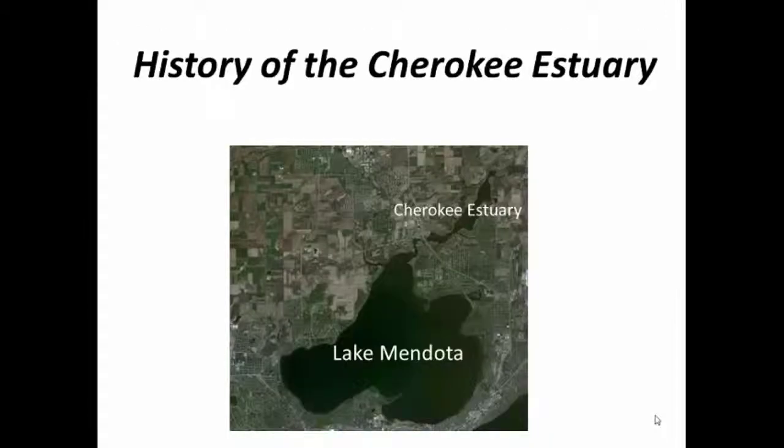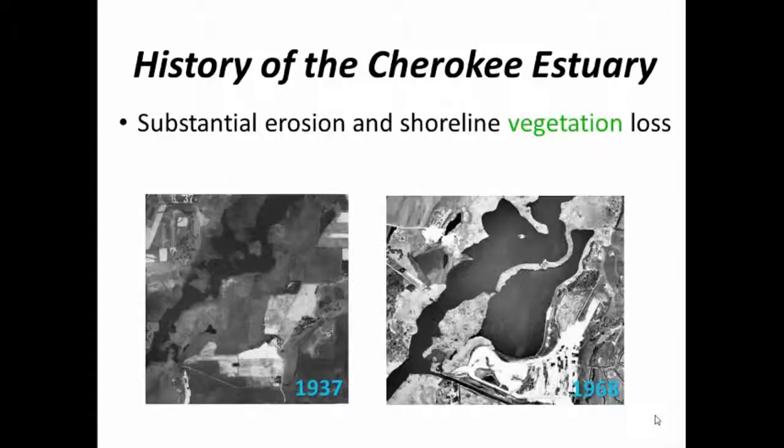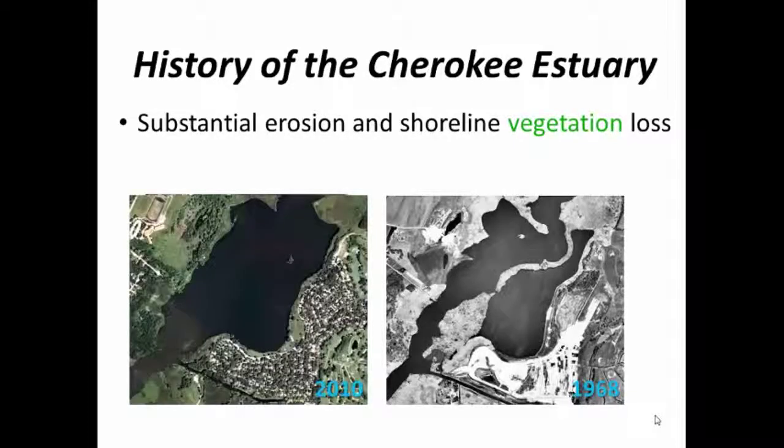The Cherokee freshwater estuary is located north of Lake Mendota, and it's had some issues in the past, which include substantial erosion and shoreline vegetation loss. You can see the increase in surface water area over just 30 years in the estuary. Forty-two years later, you can see that the peat bogs have nearly all washed away.